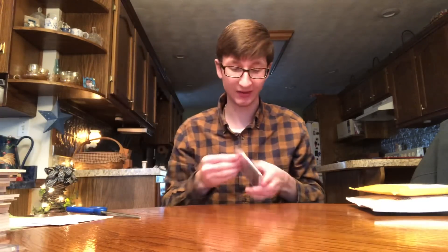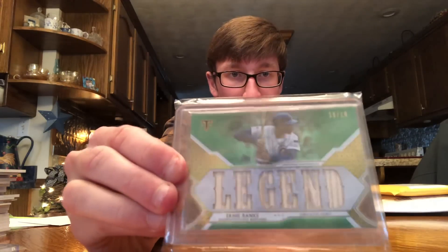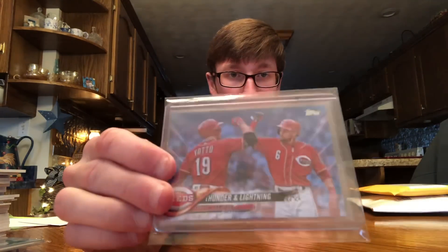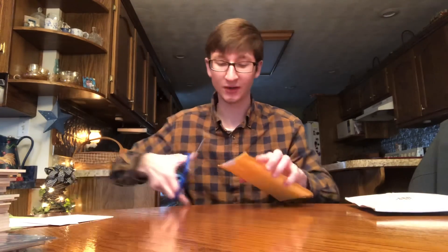Oh, I forgot about these! Ernie Banks numbered 18 out of 18 — legend, awesome. And Thunder and Lightning — Vado and Billy Hamilton, numbered out of 50, blue. This is a sick card right here.